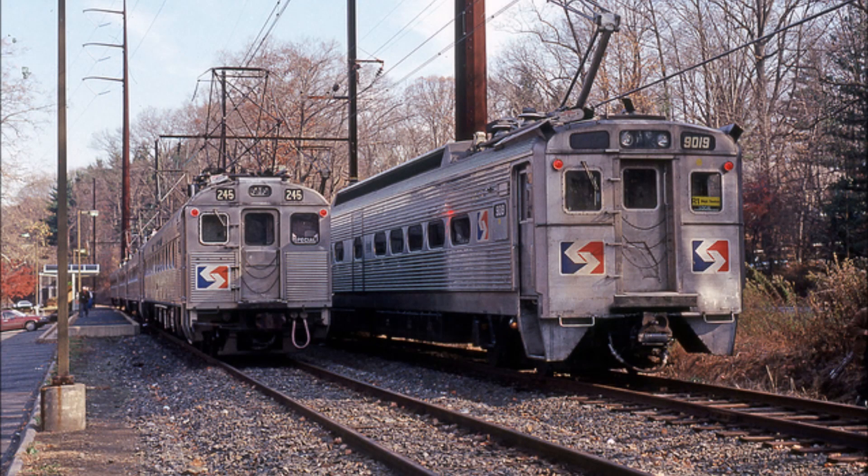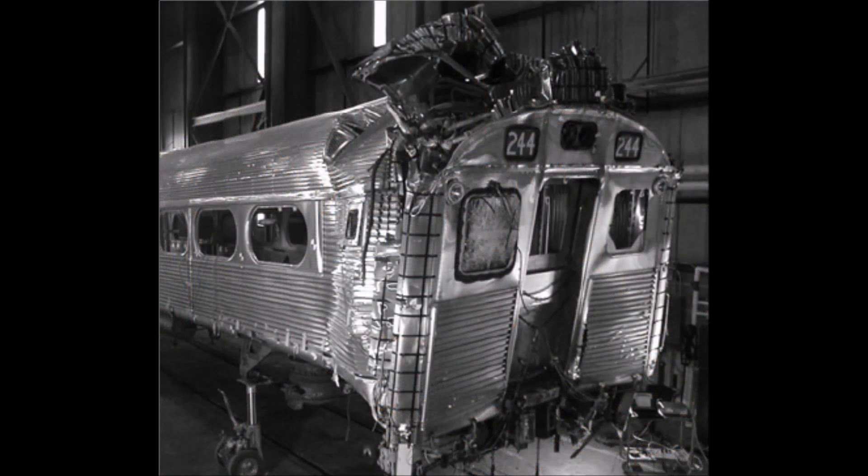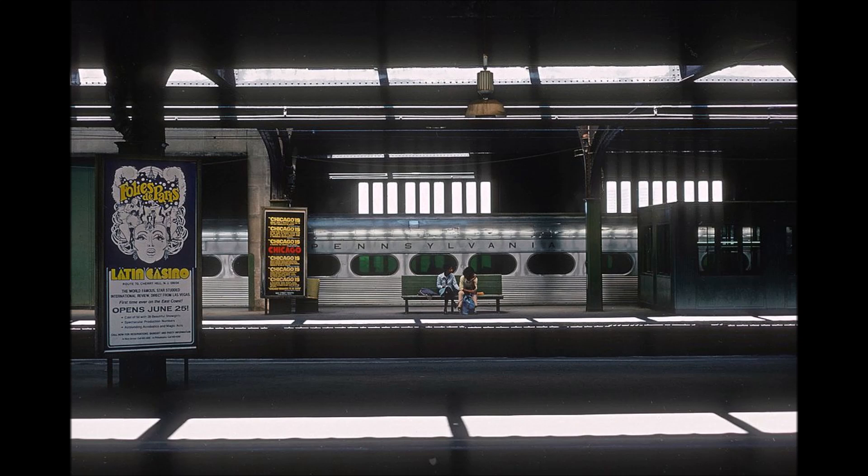During the delivery of the Silver Liner 4s between 1974 and 1975, the Pioneer 3 cars were renumbered 244 to 248, with 249 being wrecked and retired at that time, in order to form a cohesive block of MUs containing both the new and existing newer cars.